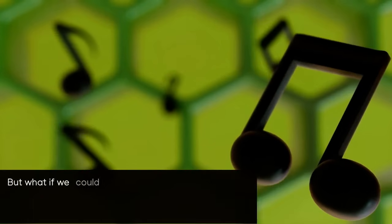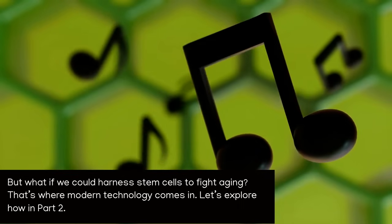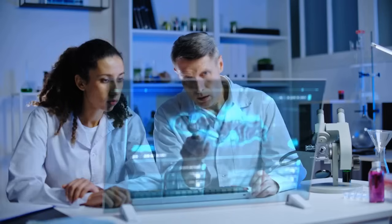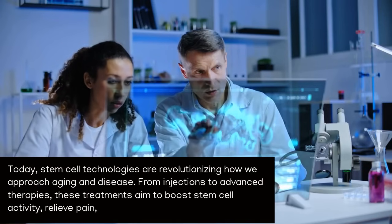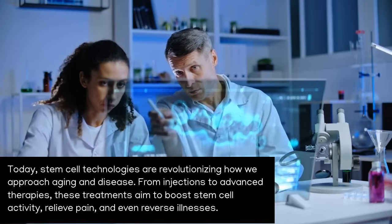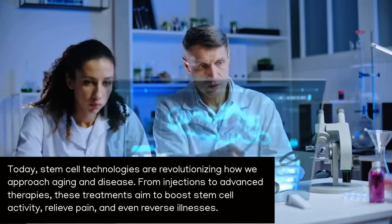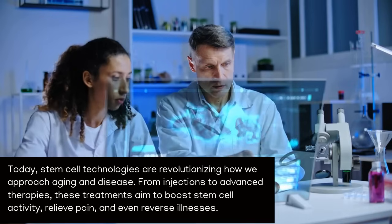But what if we could harness stem cells to fight aging? That's where modern technology comes in. Today, stem cell technologies are revolutionizing how we approach aging and disease. From injections to advanced therapies, these treatments aim to boost stem cell activity, relieve pain, and even reverse illnesses.